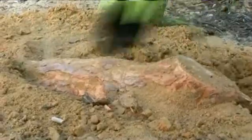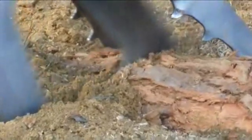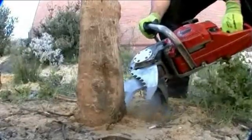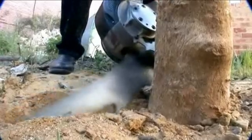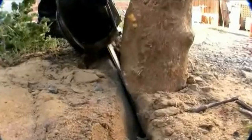The removal of stumps and roots buried in the ground has traditionally been done with heavy equipment such as a stump grinder, or with manual labour to dig or manoeuvre the stump from the ground.